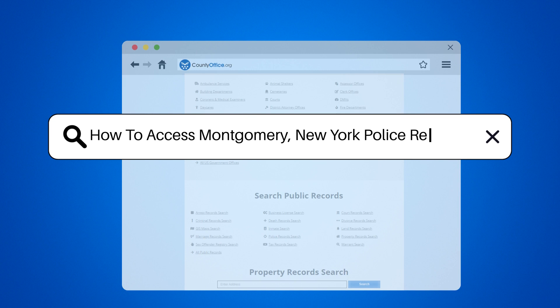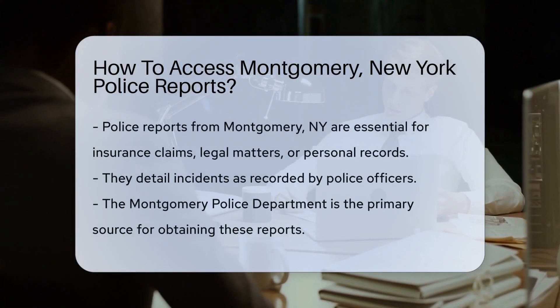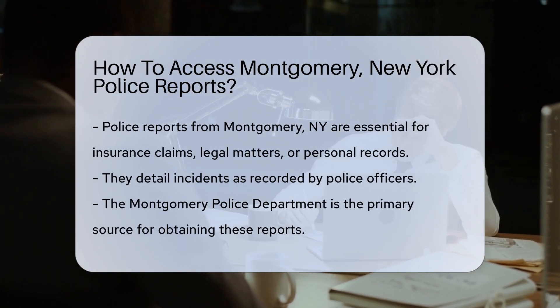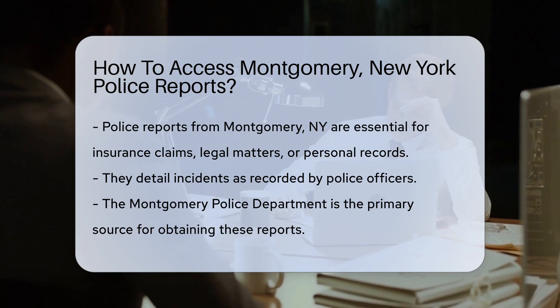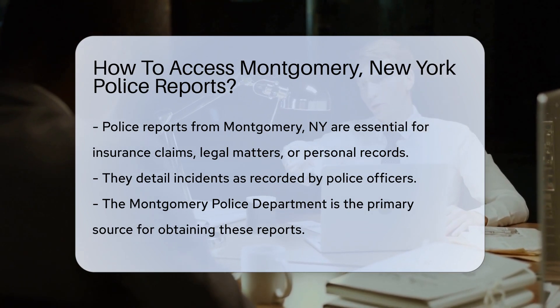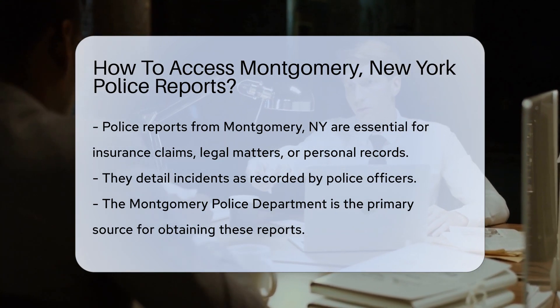How to access Montgomery, New York police reports. Ever found yourself in a pickle needing a police report from Montgomery, New York? Fear not — we've got the scoop on how to get them. Why would someone need a police report? Well, they can be crucial for insurance claims, legal matters, or simply for personal records. They contain the nitty-gritty details of incidents, all penned down by our diligent officers.